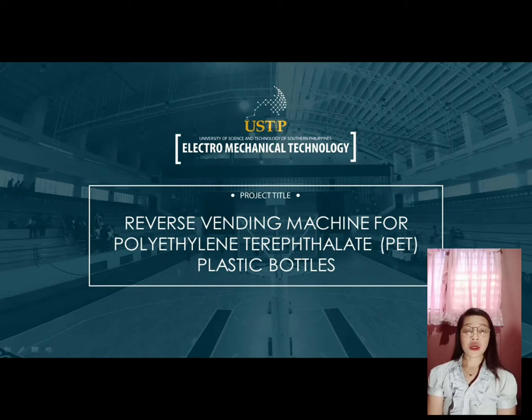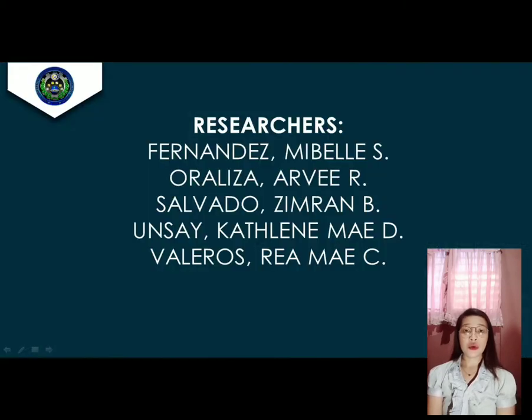We'll be presenting our proposed study entitled Reverse Vending Machine for Polyethylene Terephthalate Plastic Bottles. Together with my co-researchers, Ms. Mabel Fernandez, Mr. Harvey Oraliza, Mr. Zimran Salvado, and Ms. Kathleen May Onsai.